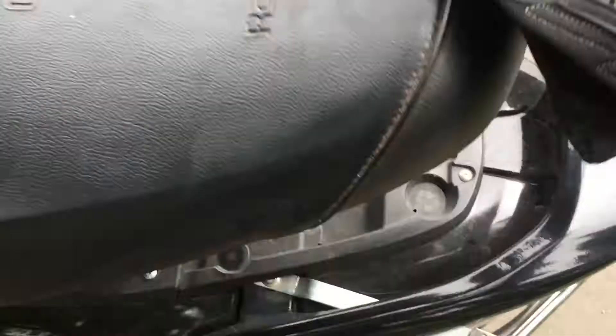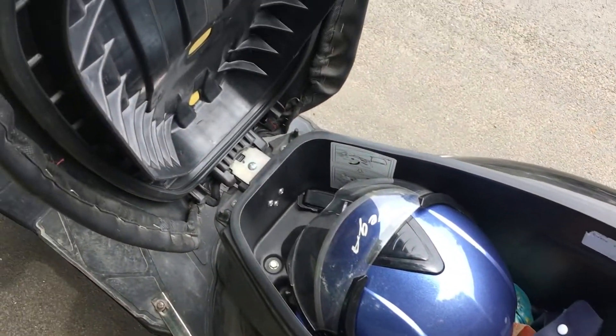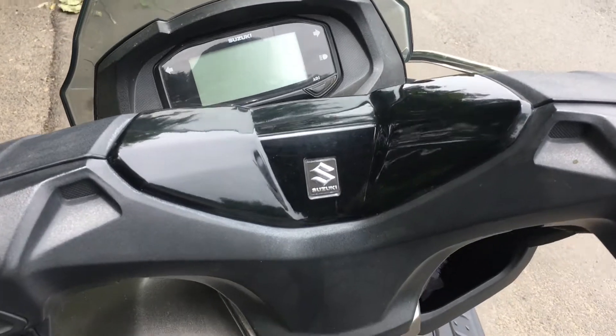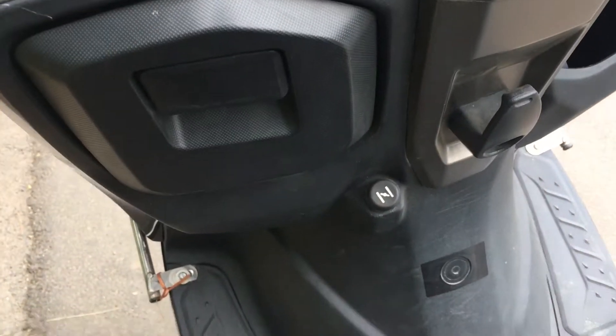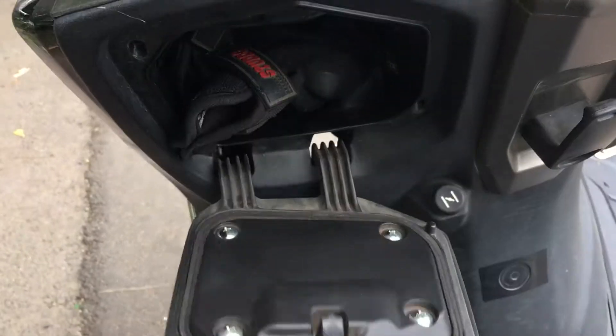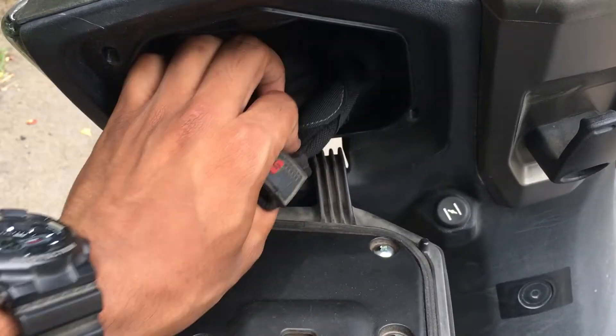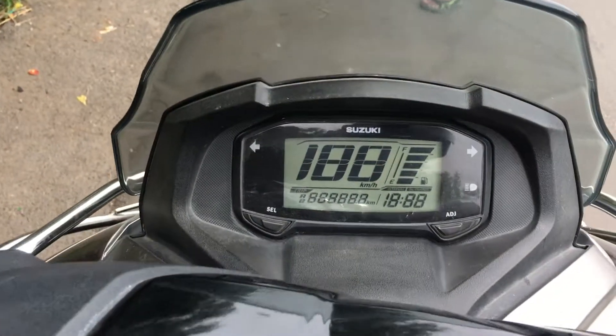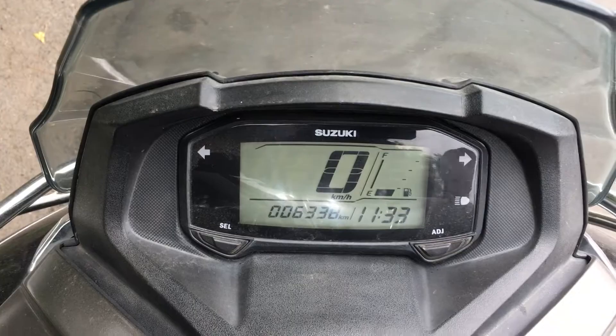The Bergman's top features also include its impressive storage space. The under-seat storage is big enough to store a helmet and a few documents. Apart from that, you get two hooks in the front and also a glove box which has a charger inside — though keep in mind this glove box does not have a lock, so don't leave your phone behind. The digital speedometer is clean, crisp and very informative.